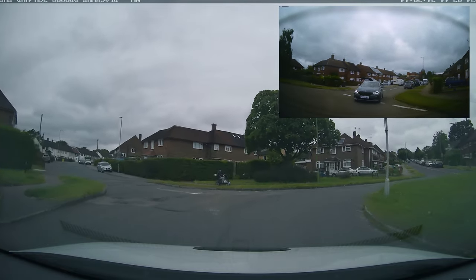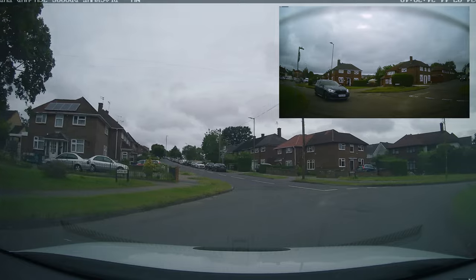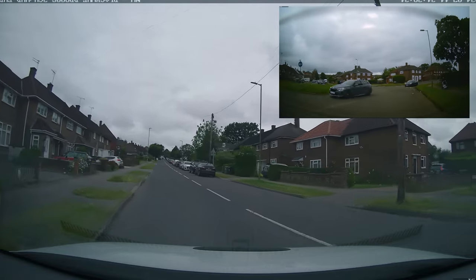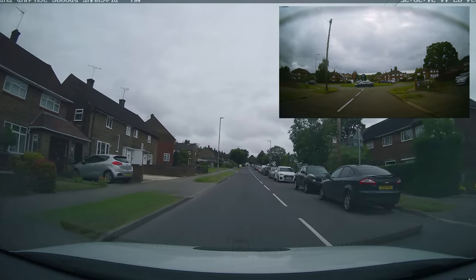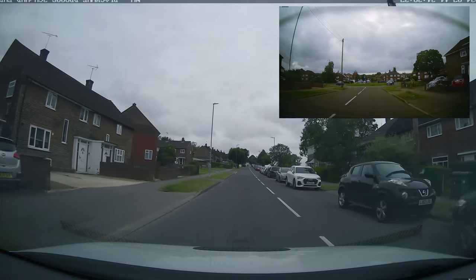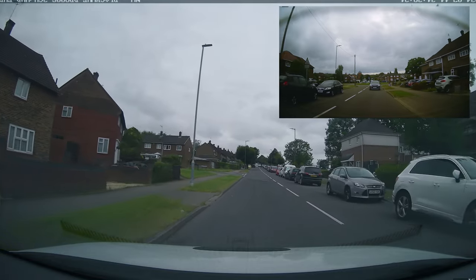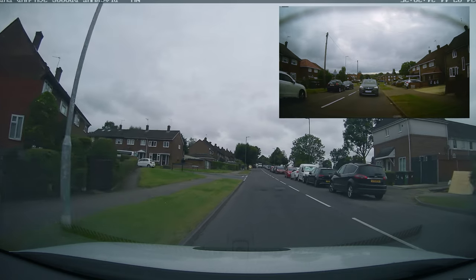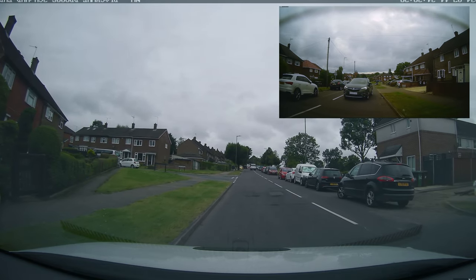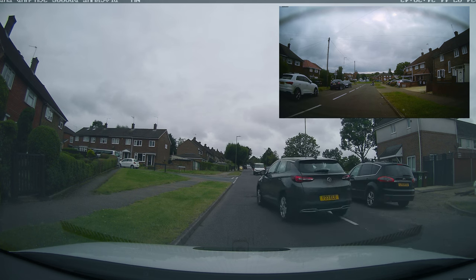It looks like the second exit at this roundabout, so mirrors inside, outside, signal left. Students are very good at roundabouts — we'll have plenty of those towards the end of the test as well. If you're here for the results, they'll come up at the end. I was witness to this driving test so I knew the result, but I won't spoil it — stay with us for the journey and we'll find out together.